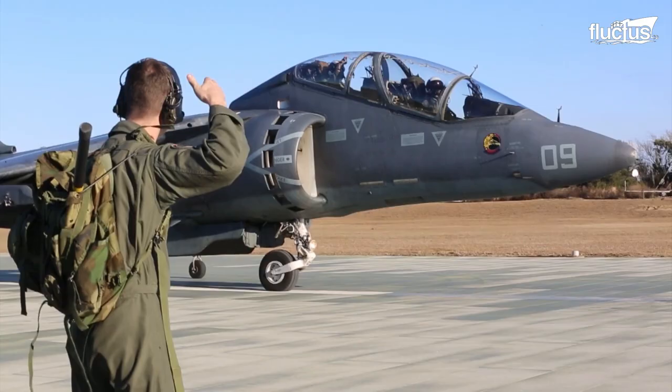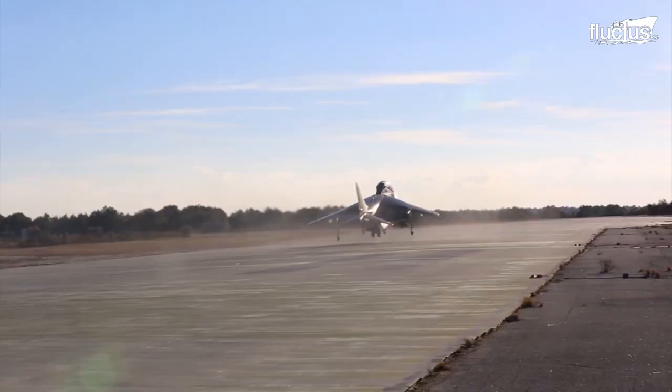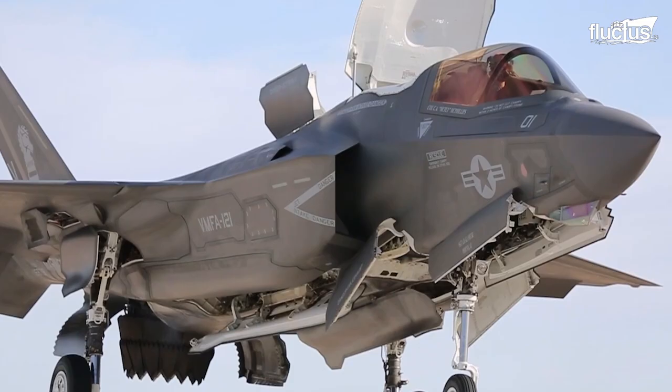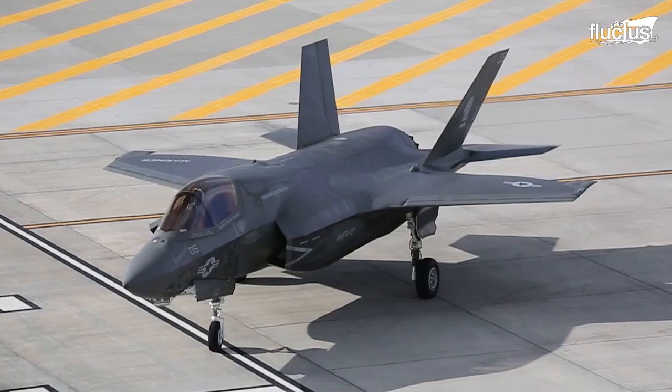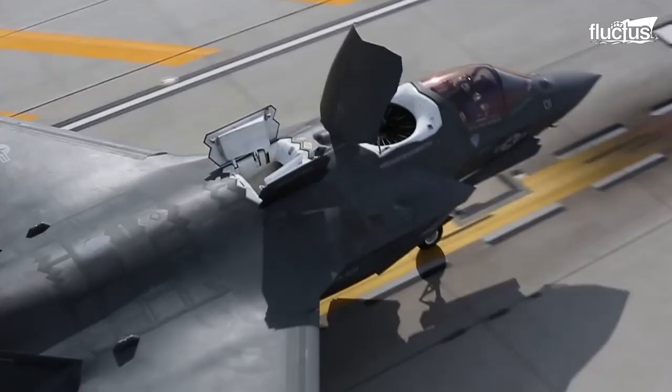Aircraft with short vertical takeoff and landing capabilities, such as the AV-8 Harrier and the F-35B, are operable from aircraft carriers and amphibious assault ships. These aircraft use directed jet thrust to vertically lift off, land, or hover over a surface.